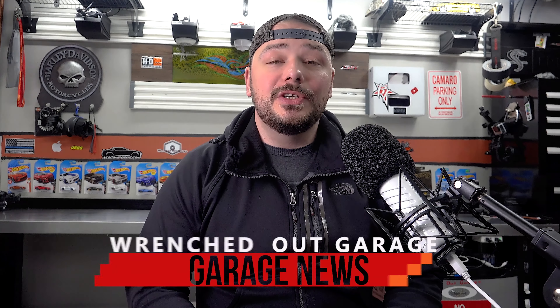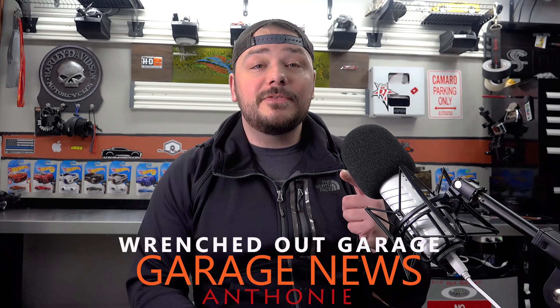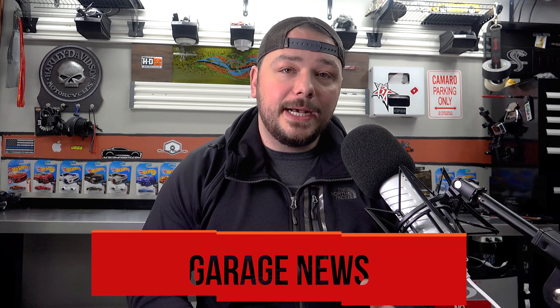Good morning guys, it's Anthony and it is Garage News time. Thank you guys for tuning in, and if this is your first time checking us out, make sure to hit subscribe down below. We appreciate comments, shares, all of that stuff.